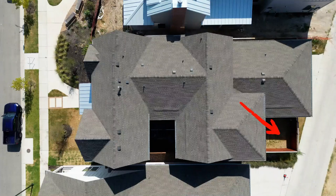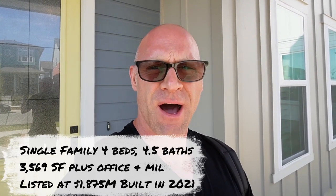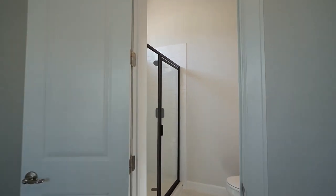This third home is on one of the largest lots you'll get in Mueller — a 50-foot lot with a little yard. It's at the top end of the price point, listed for $1,875,000. It's just under 3,600 square feet, four bedrooms plus two additional rooms — an office and a mother-in-law suite — and a two-car garage opening to the alley. Walking in, it's a nice open concept with an office right off to the side and a bedroom on the first floor.